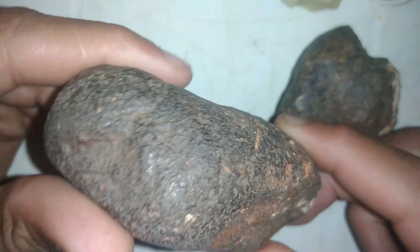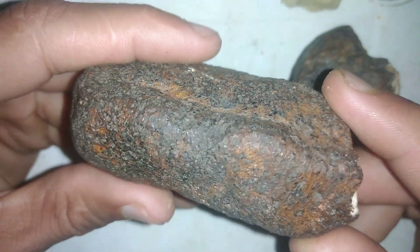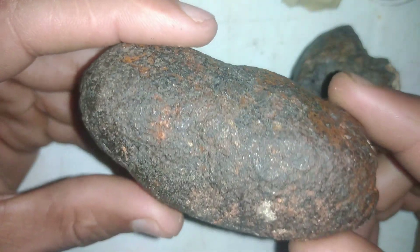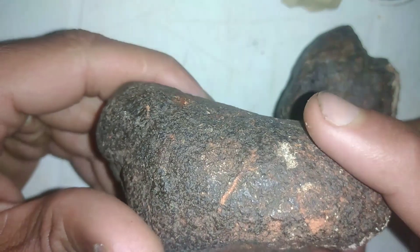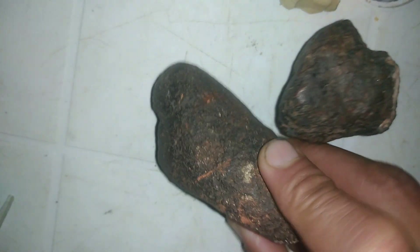But the rarest and most stunning of all are stony-iron meteorites. Picture golden-green olivine crystals suspended in a shimmering metallic web — this is the magic of pallasites. Scientists call them celestial masterpieces, crafted by the universe's own hands.